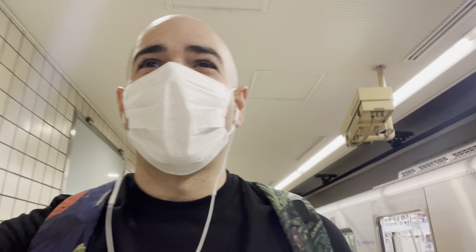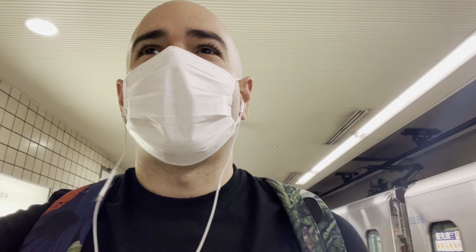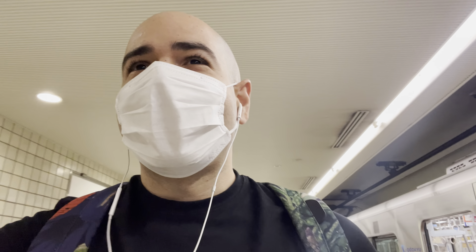So I just arrived in Shinjuku and the first thing you will do, even if you don't want to, is get lost in Shinjuku station. Whether you like it or not, you're gonna get lost especially if it's your first time. It's a very busy station — actually the busiest station in the world. It has a Guinness record and around 3 million people transit through here every day. Let's take a tour and get lost.